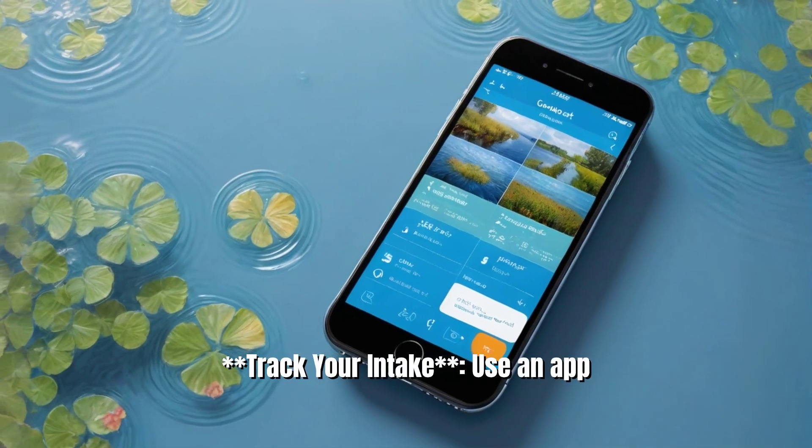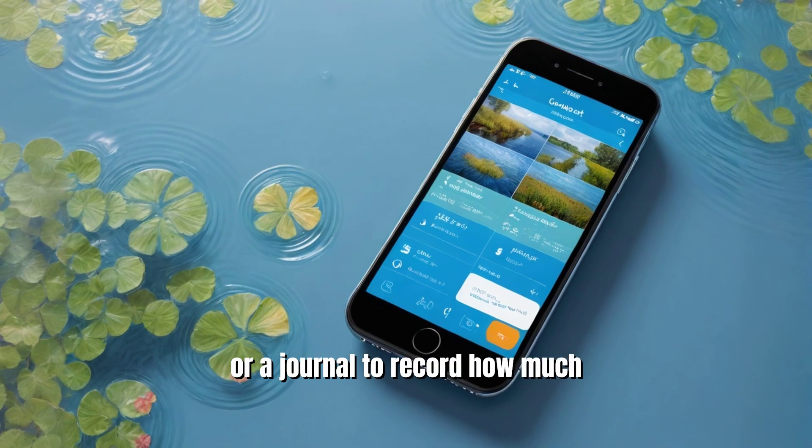6. Track your intake. Use an app or a journal to record how much water you drink each day.